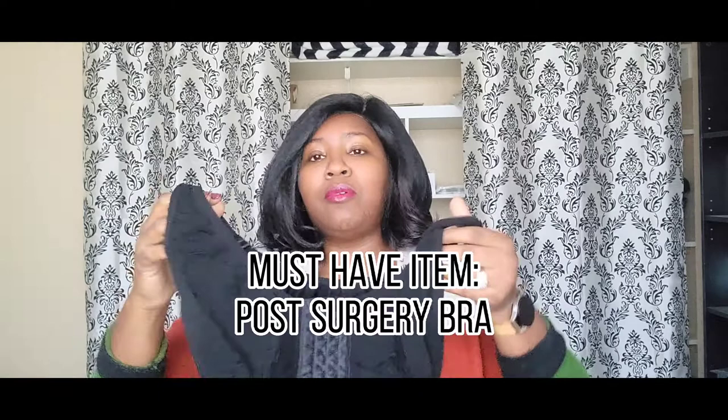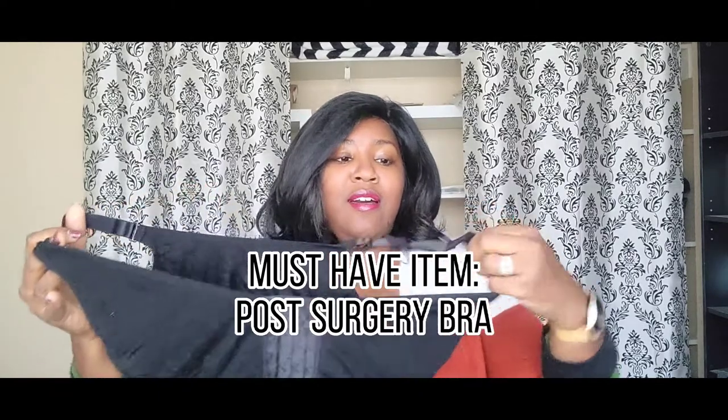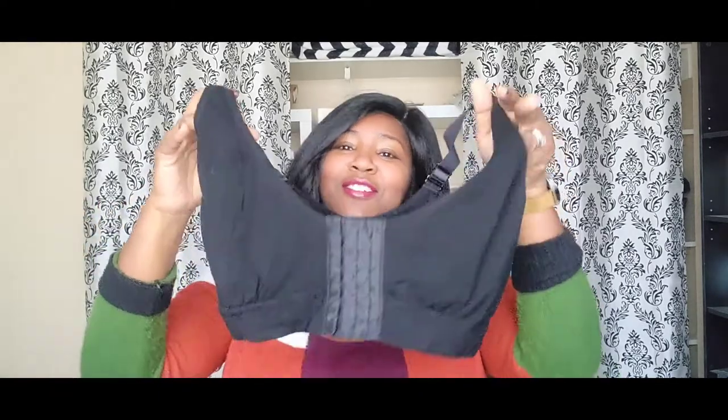What I did was get myself additional bras from a company called Anna Ono — I'll link it below. They specialize in bras, undergarments, and lingerie for people who are going through breast surgeries, breast cancer journeys, or just general discomfort. This is the staple bra that I used when I wasn't wearing my surgical bra.